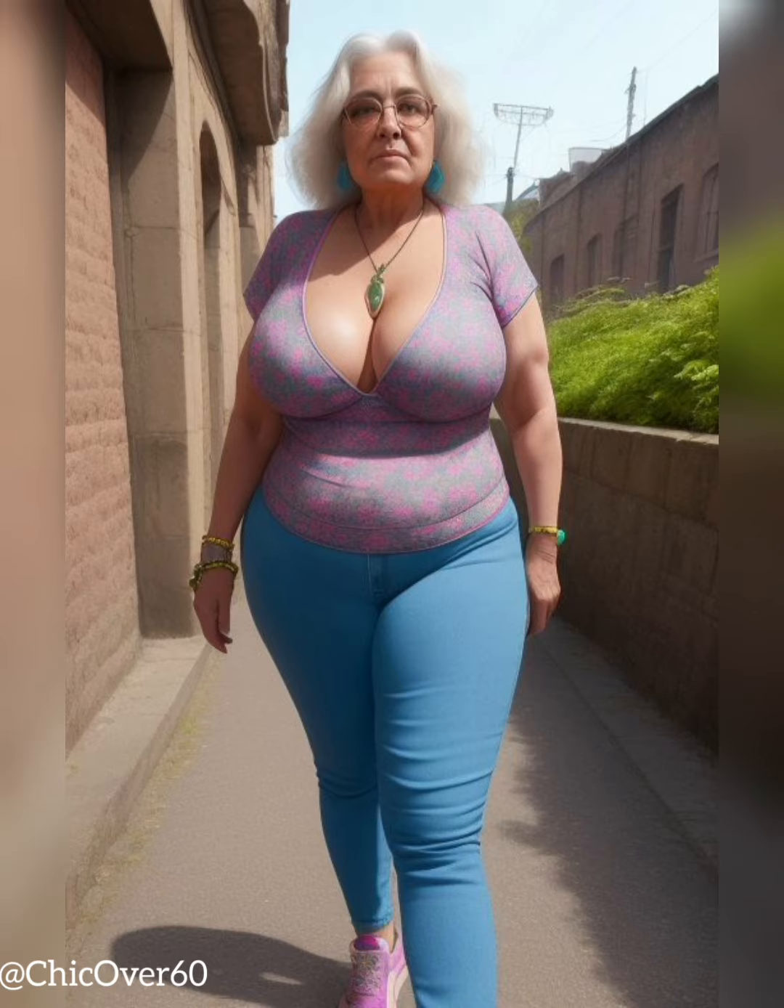This video aims to provide you with a comprehensive guide on how to navigate the transition from day to night, allowing you to make a seamless and stylish transformation.